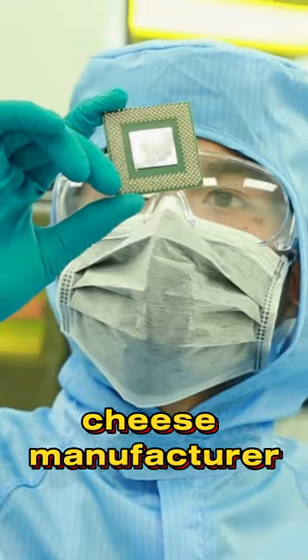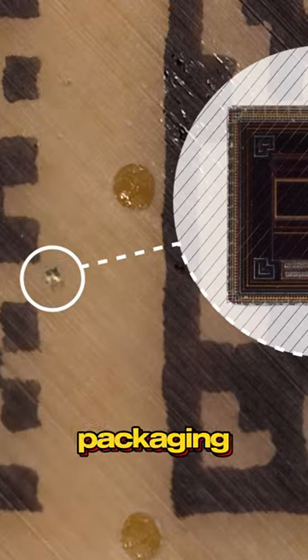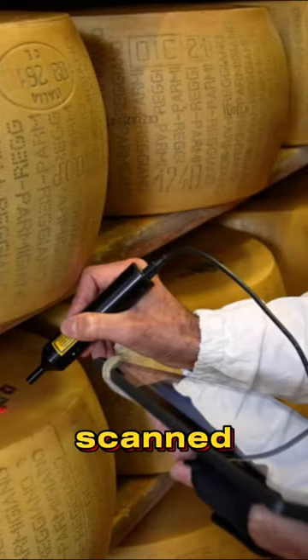An Italian parmesan cheese manufacturer has decided to fight counterfeiting in a very unusual way. He began to add to the packaging of his product small chips the size of a crumb of salt, which, when scanned, help to distinguish the real product from the fakes.